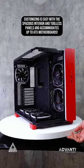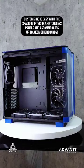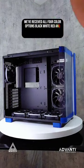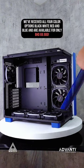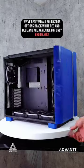Customizing is easy with the spacious interior and tool-less panels, and it accommodates up to ATX motherboards. All 4 color options — black, white, red, and blue — are available for only 69 BD and 900 fills.